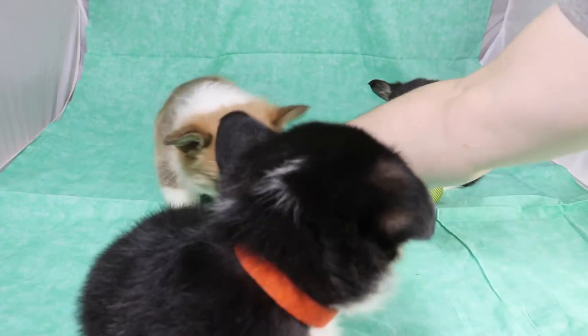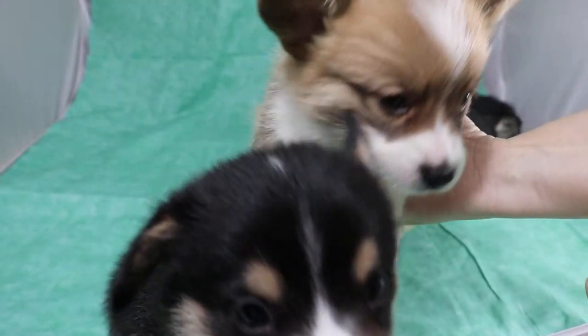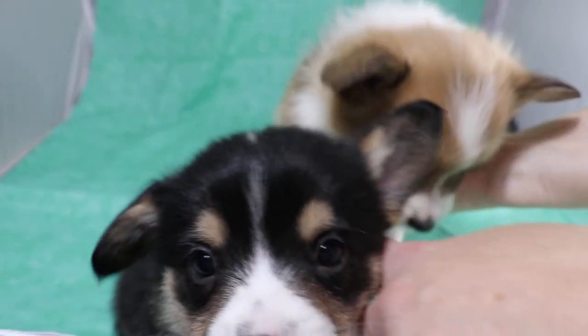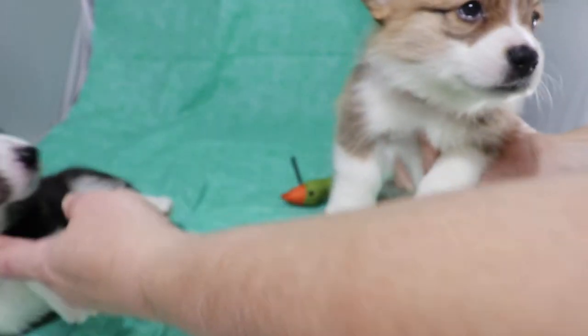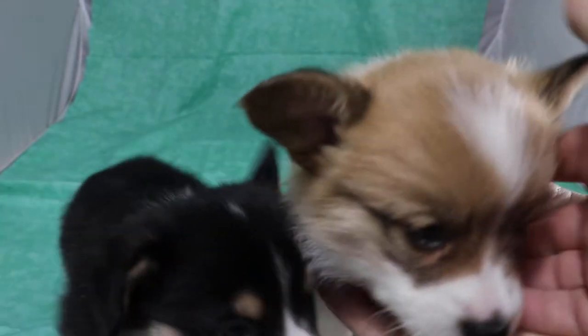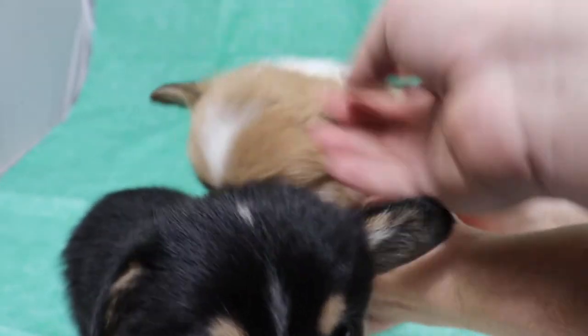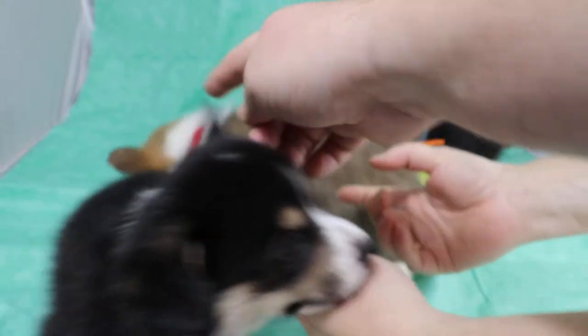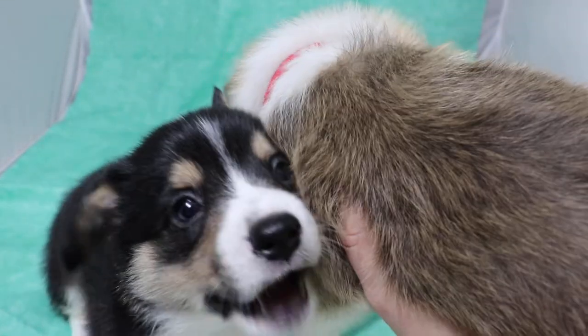First up we have the red boy with a red ID. He could be a red or a sable. Right now I would probably lean towards red. There's not much black on his head, and not much black inside the ear, though there is on the back of the ear. I would lean slightly towards he'll be a red.